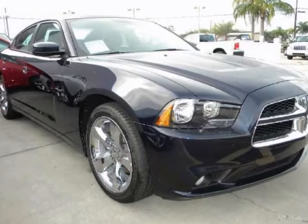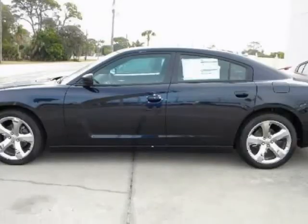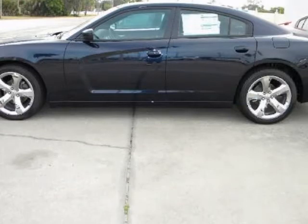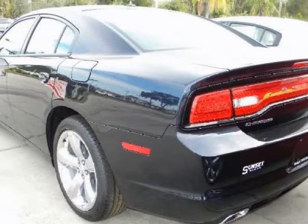We think you will love this new 2012 Dodge Charger 4-door sedan SXT rear-wheel drive. It comes fully equipped with 4-wheel disc brakes, ABS, and many other features.